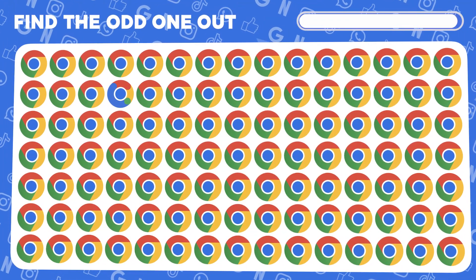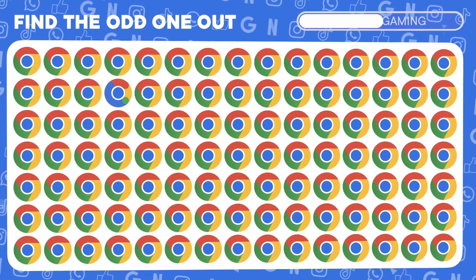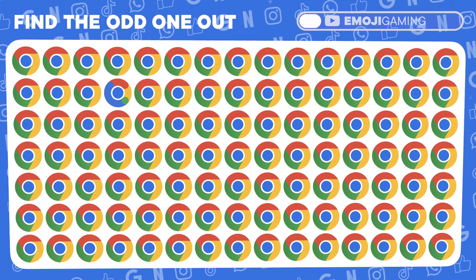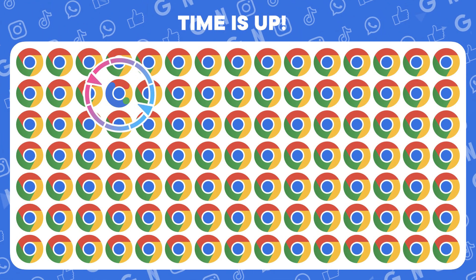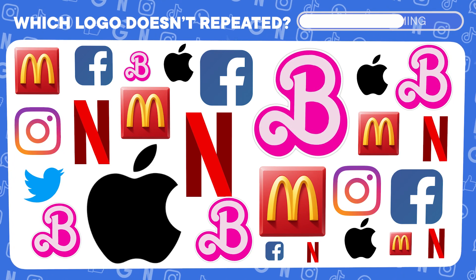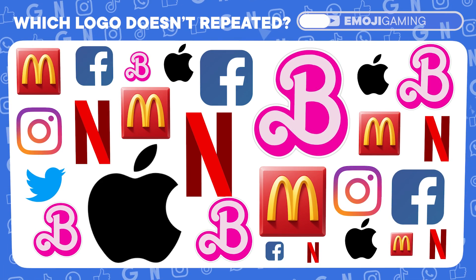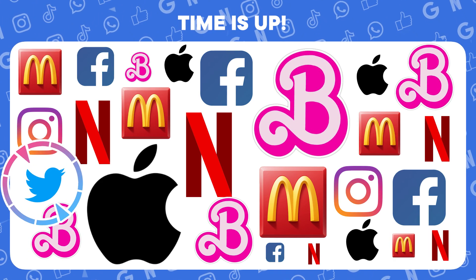Since we're on YouTube, let's talk browsers. Find the different Chrome logo. Well played. There's the outlier. Here's a tricky one. Locate the logo that hasn't repeated even once. Brilliant! There's the unique one.